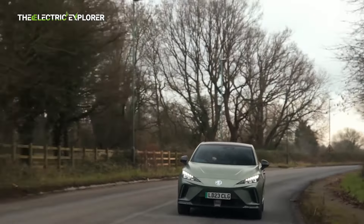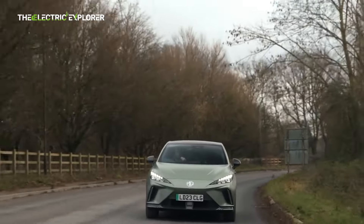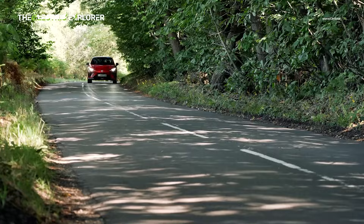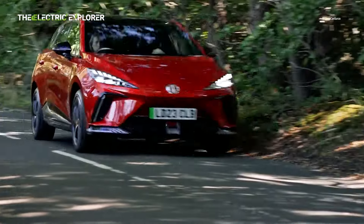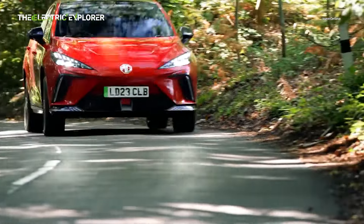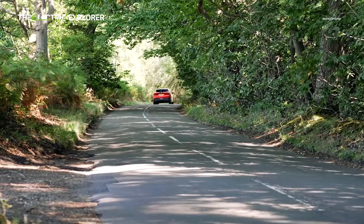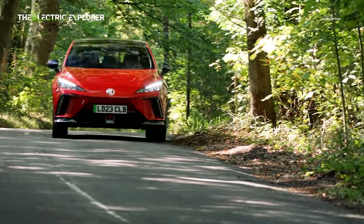The MG4X Power has an MSRP of £36,495, but deals through Carwow can bring the price down by around £8,000, making it a more affordable performance option. If paid in cash, the price starts at £28,495, with monthly payments starting from £266. The car also benefits from the low Benefit-in-Kind (BIK) tax bracket, making it an attractive option for company car buyers. Additionally, you won't need to pay car tax until 2025.